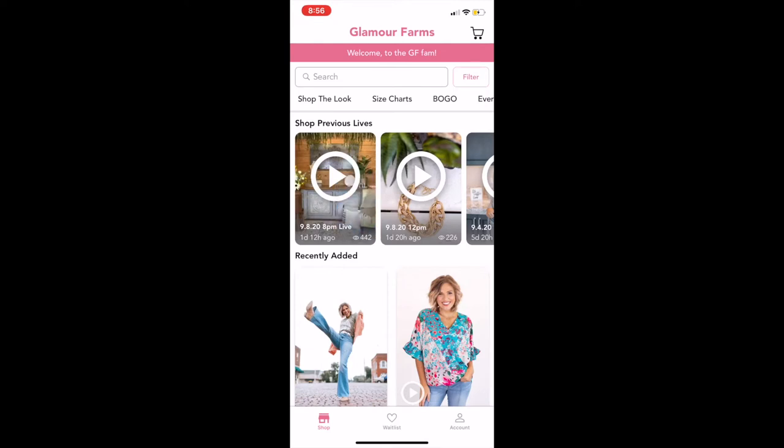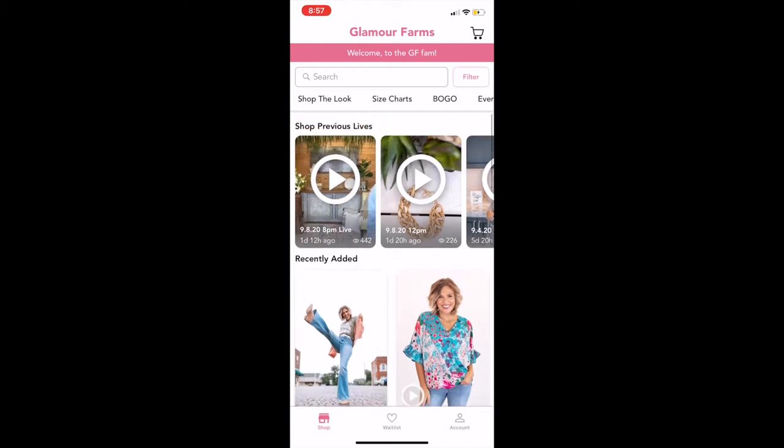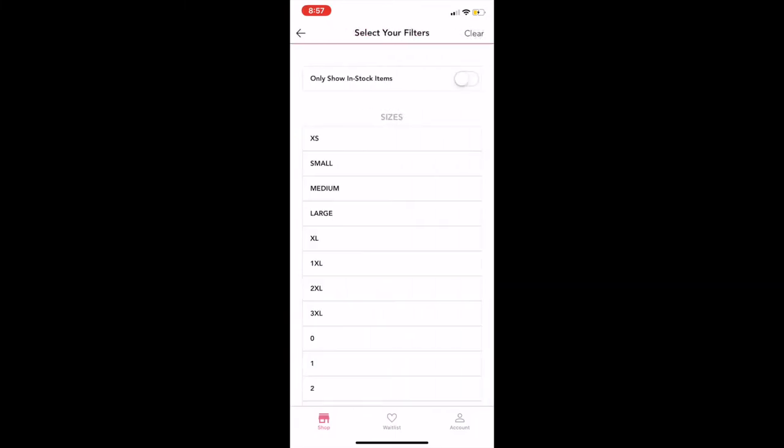The next area is our search bar. You can search for any SKU or any name of a product. If I scroll down you can see that the first item is SKU 15043, High Rise Distressed Super Flare — I could just type that in the search bar and hit enter and it'll pull it up. The next area is the filter button. I prefer not to use it because it will obviously limit what you're looking at and I want to be able to see everything we offer.